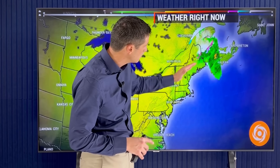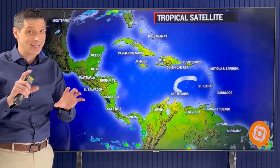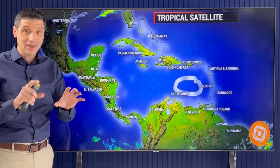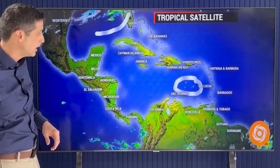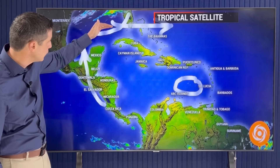That cold air is plunging down behind this front. On the north side of it, you see it through parts of New England up toward the Atlantic region of Canada. Even a quick-moving system that's not getting headlines over toward the mid-Atlantic of the United States. This morning we've been seeing a few of those showers rolling by parts of the Caribbean. All eyes on this front to the north.